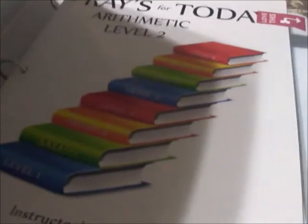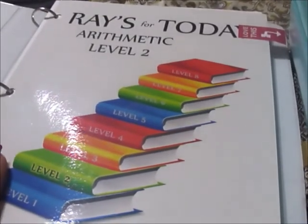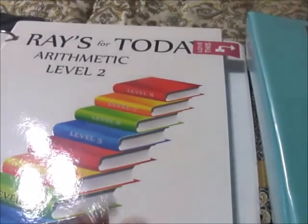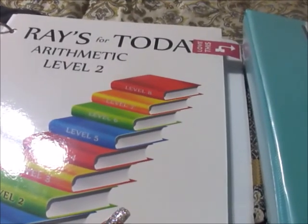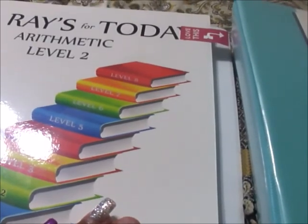Here is my instructor guide. Let me open this up and we'll cover it. This is just the brains of the whole operation, and I tell you all — you have to have the guide in order to do this. I recommend that in any program you use. A lot of times I see people purchase things and, trying to save money, won't purchase the guide. It specifically tells you that you need the guides for this curriculum.